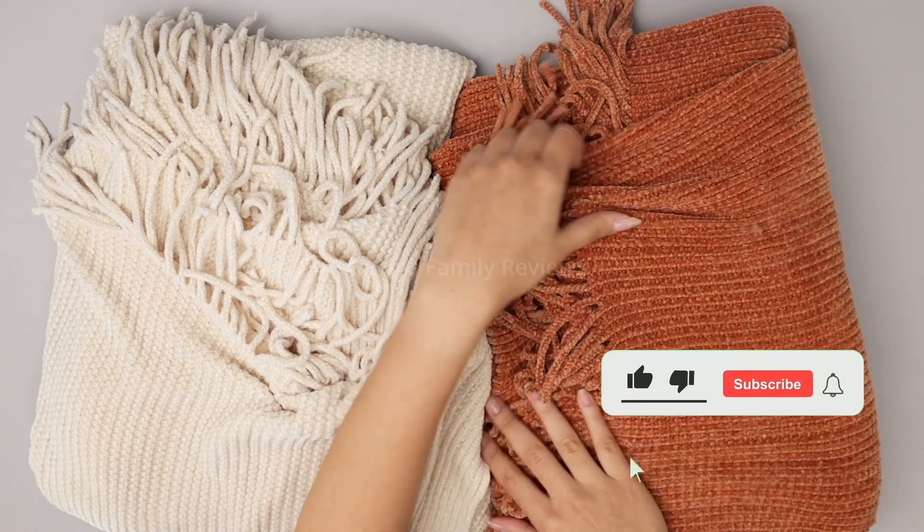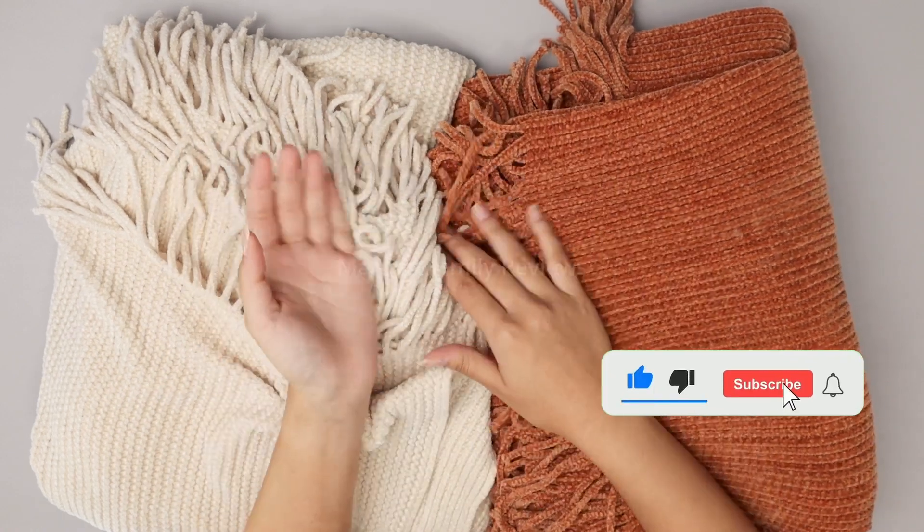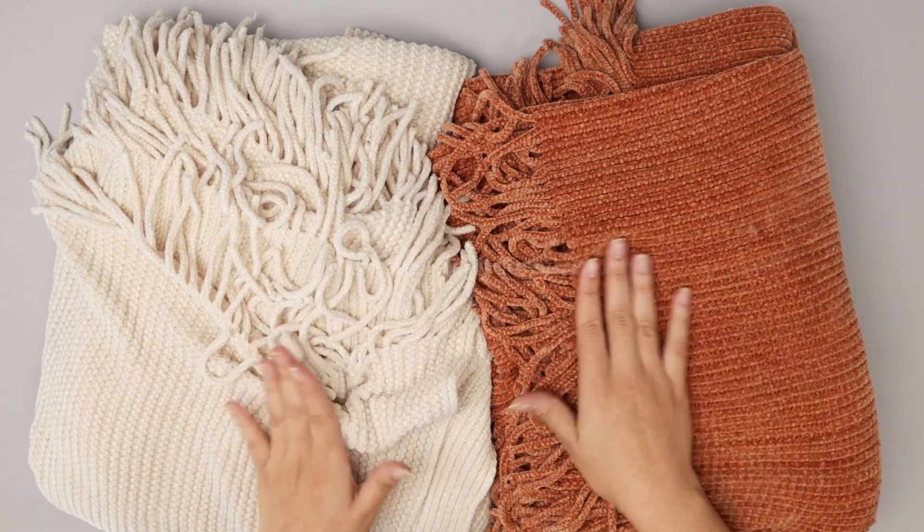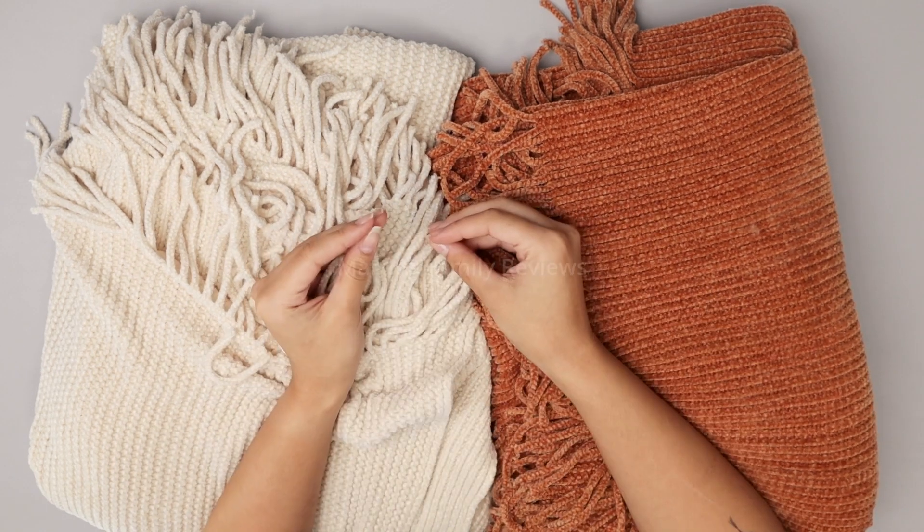They look so sleek and put together when I throw these on. Whether you're going to put them over your chair, your couch, or your bed, they're gonna look so put together and they feel incredible.